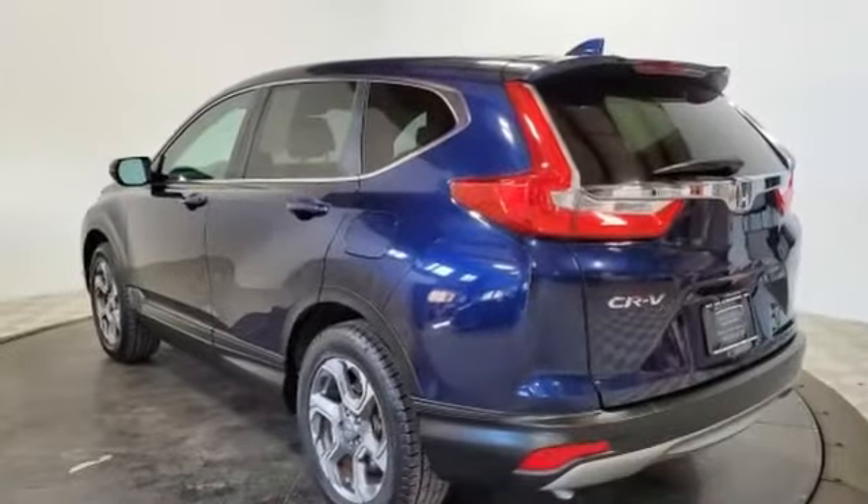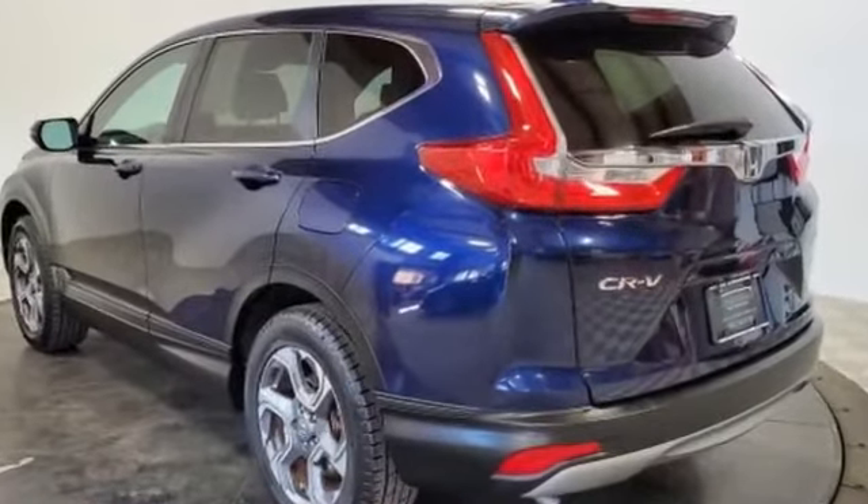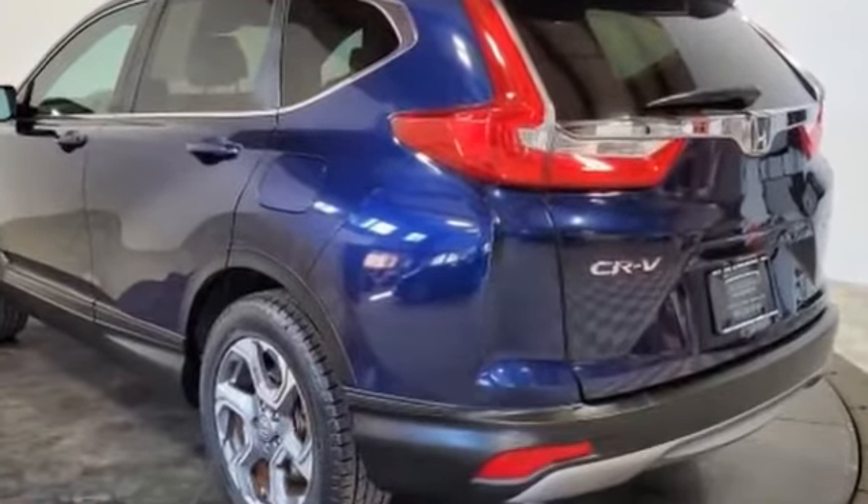Lane departure warning, satellite radio, turbocharged engine, multi-zone air conditioning, and blind spot monitor.